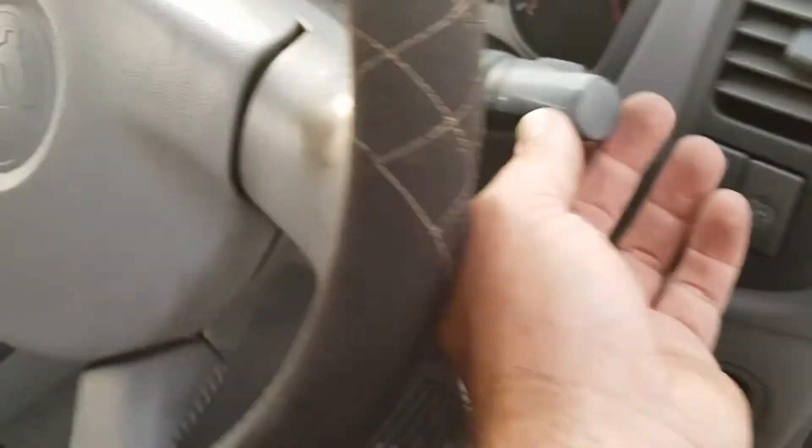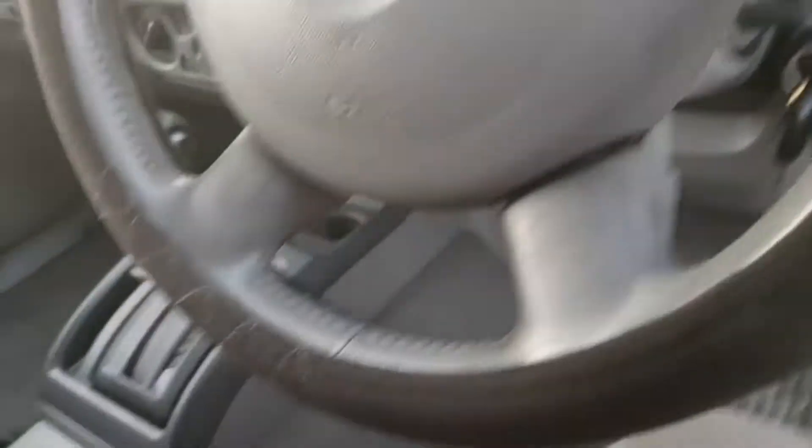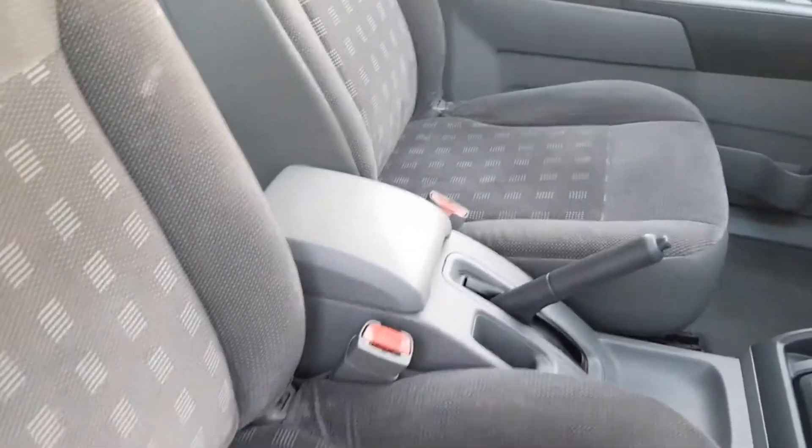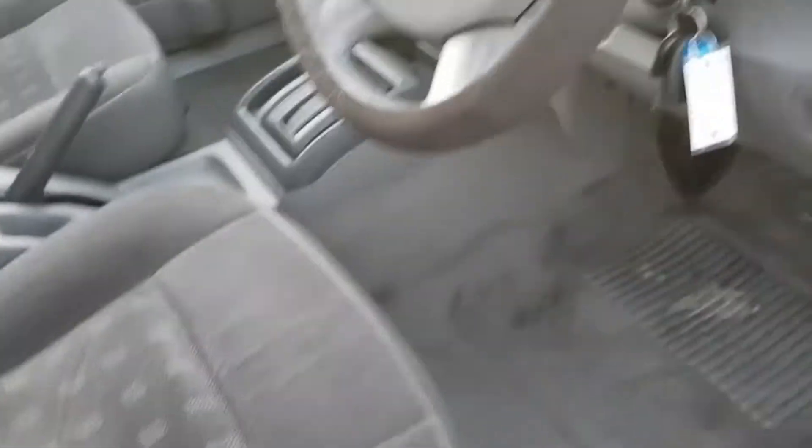Have a look at the condition of these seats - I'm not pretending they haven't been sat in, I'm not pretending it's a new car, but I tell you what, it's in bloody good shape for a car of these kilometres. Mechanically it's spot-on - everything works and runs just like it should.